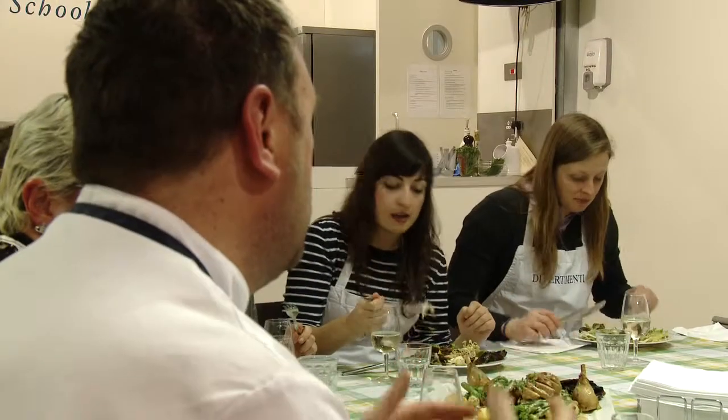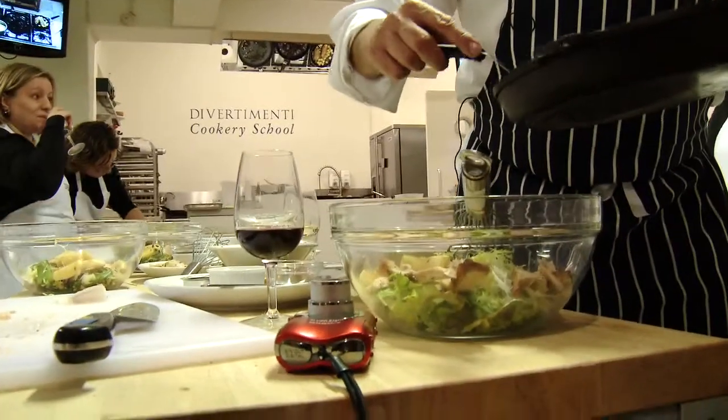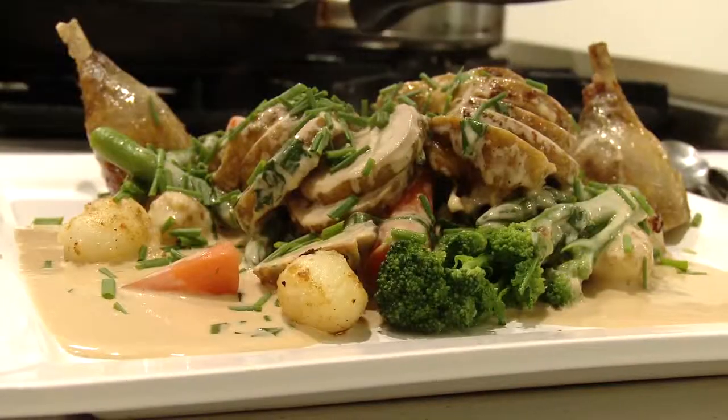When the chef explained what it is, I suddenly clicked and thought it's really interesting — I've never used it before but I love eating it. It's definitely an ingredient I would be looking to source and cook with in the future. Great recipes that we'll definitely try again.